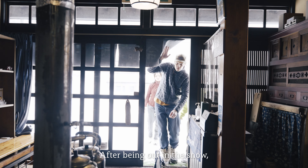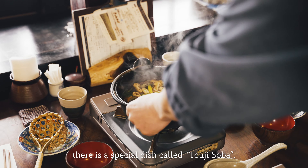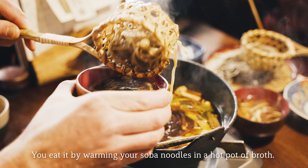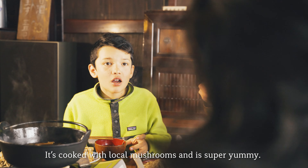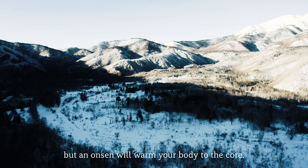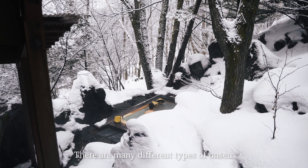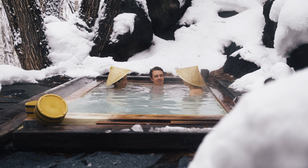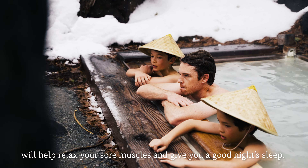After being out in the snow, you'll want to eat something. In Norikura Kogen, there's a special dish called Toji Soba. You eat it by warming your soba noodles in a hot pot of broth. It's cooked with local mushrooms and is super yummy. It's really cold there in the winter, but an onsen will warm your body to the core. My favorite is the open-air bath called Rotenburo. Taking an onsen after a long day will help relax your sore muscles and give you a good night's sleep.